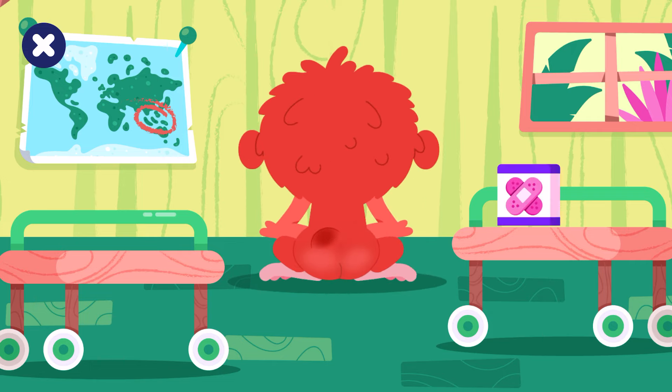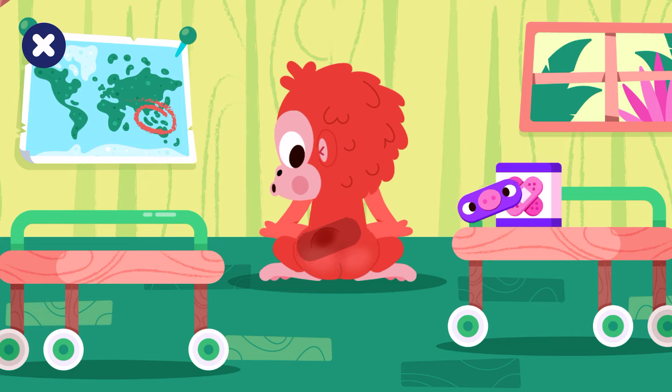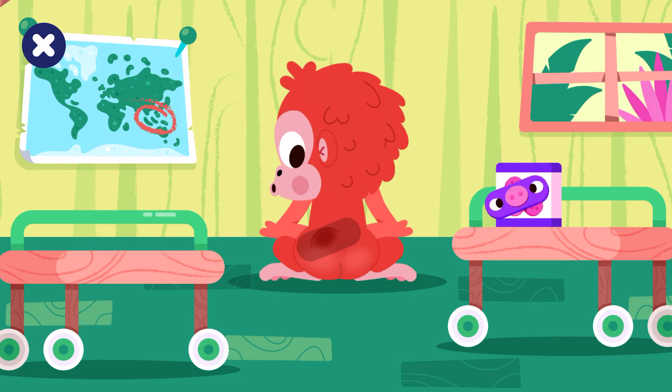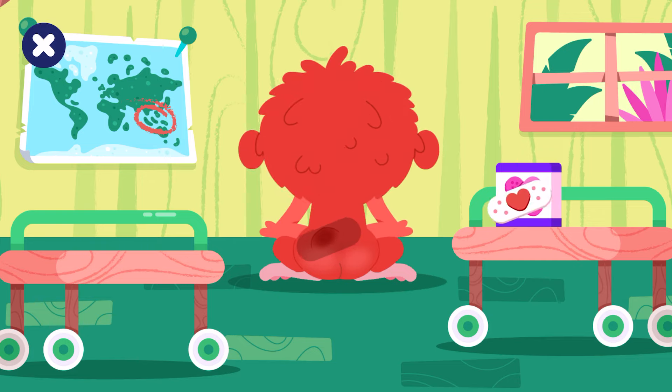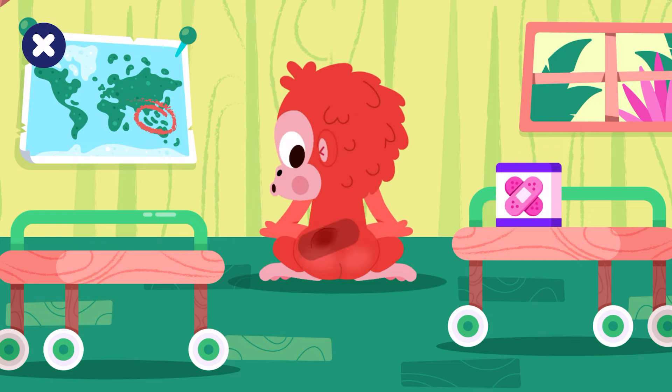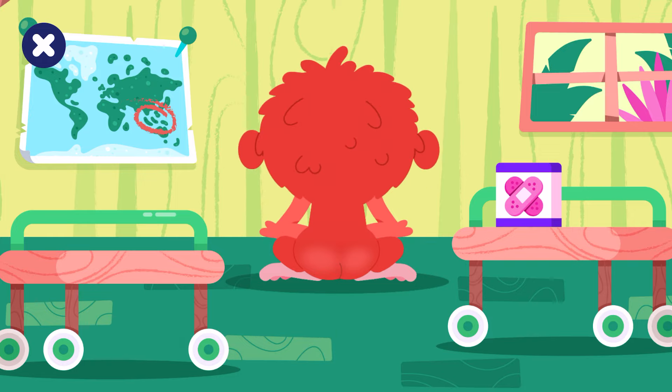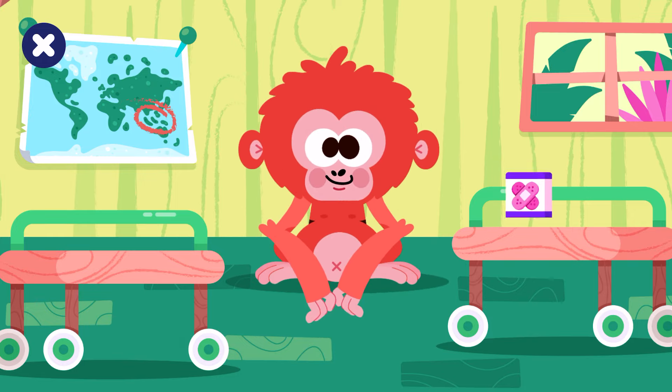Use the medical supplies to help the orangutan. Band-aid. Nice job.